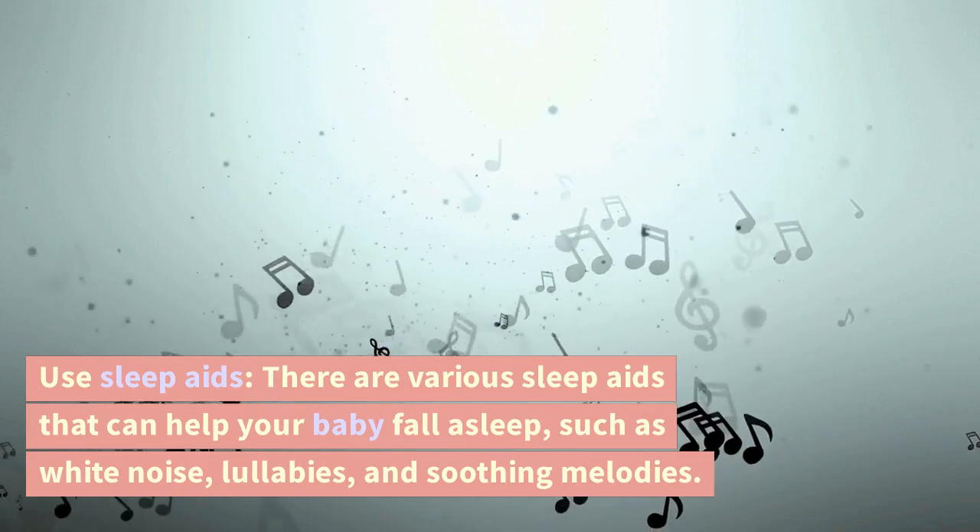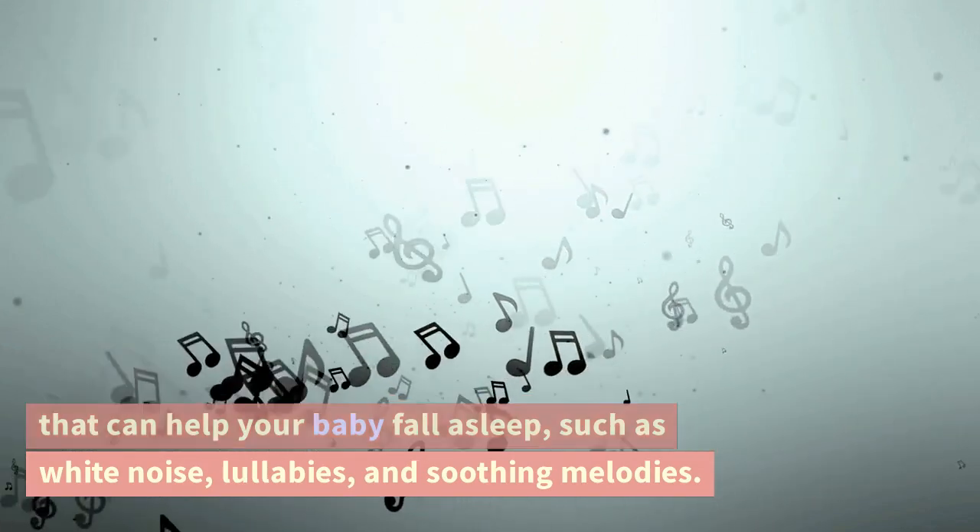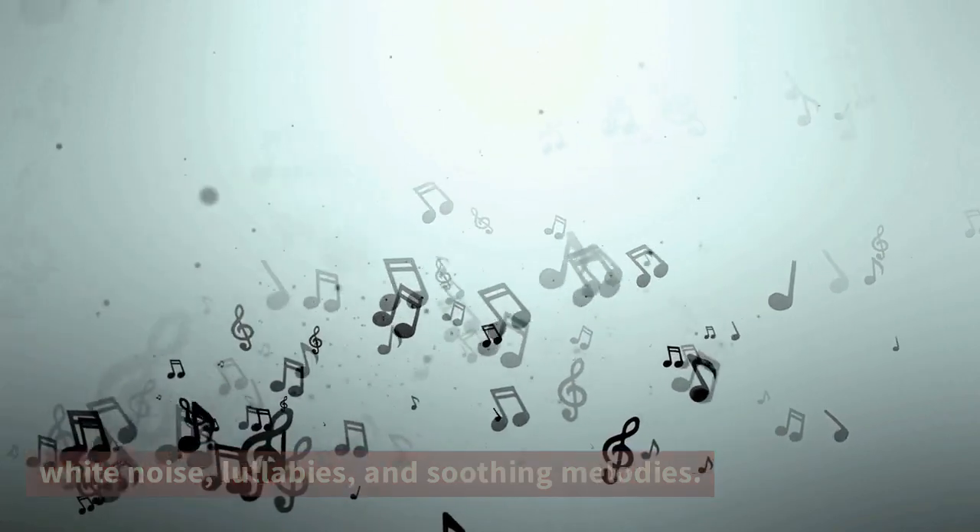Use sleep aids. There are various sleep aids that can help your baby fall asleep, such as white noise, lullabies, and soothing melodies.